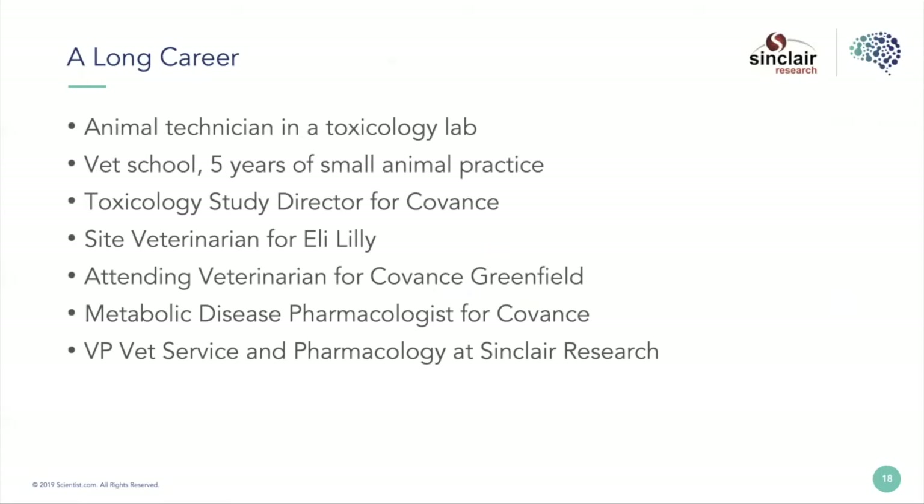When I was attending vet at Covance, in addition to veterinary roles I had scientific roles — for two years I led the cancer pharmacology area as a lead scientist. I eventually moved completely into metabolic disease pharmacology working with non-human primates, and then made my way to Sinclair. Most of my career has been focused in drug development, but I've worked with many university scientists, and I think these ideas work across all the animal sciences.